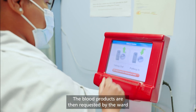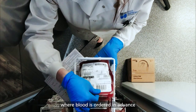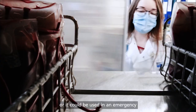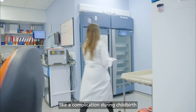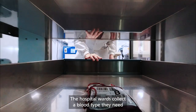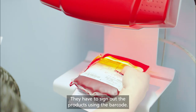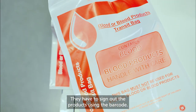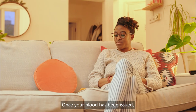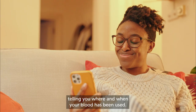The blood products are then requested by the ward as and when needed. This could be for planned transfusions, where blood is ordered in advance, such as for sickle cell and thalassemia patients. Or it could be used in an emergency like a complication during childbirth or a serious accident. The hospital wards collect the blood type they need when it's ready to transfuse to a patient. They have to sign out the products using the barcode — this is why our blood supply is one of the safest in the world. Once your blood has been issued, you'll receive a text message telling you where and when your blood has been used.